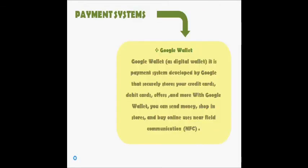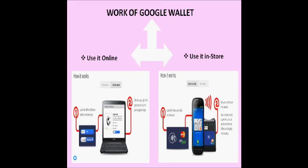A payment system example: the best example is an e-wallet holding user payment information and credit card details. The advantages of an e-wallet are flexibility and safety. A popular example is Google Wallet, which stores credit cards. With Google Wallet you can send money and shop online. There are two choices: use it online or use it in-store. For online use, look for the checkout buttons, click to pay, and sign into your account.